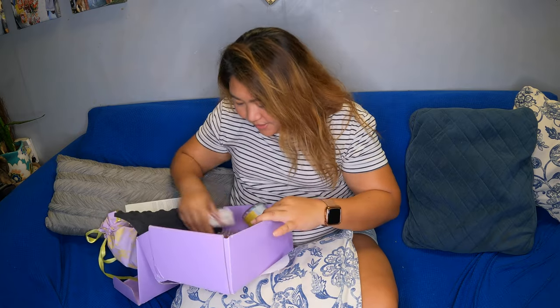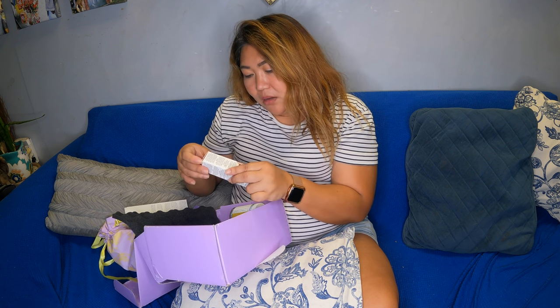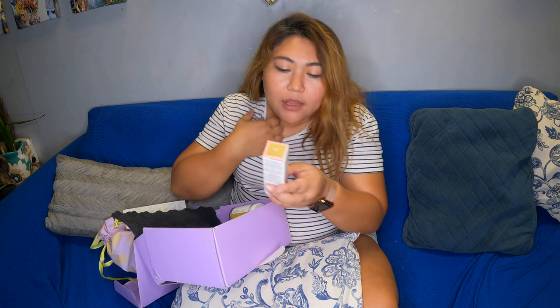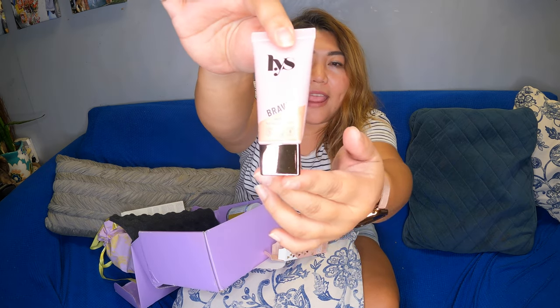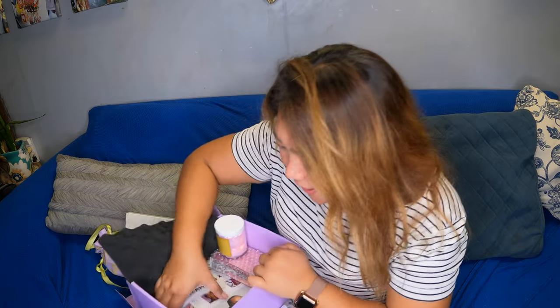Next up is IYS — Brave Champagne. It's a Multi-Use Liquid Highlighter, so now we got a highlighter here, and that's what it looks like.